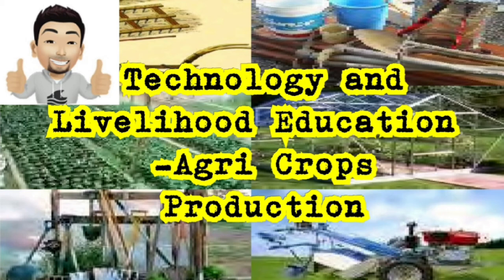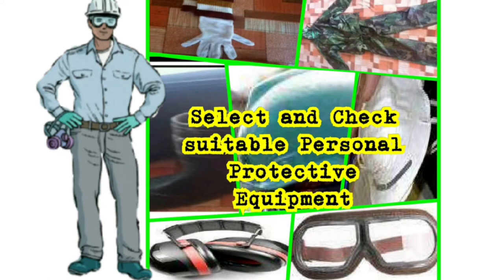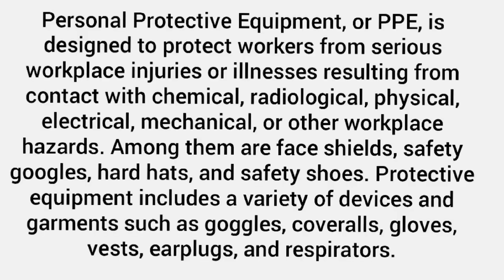Our topic for today is to select and check suitable personal protective equipment PPE prior to use. Personal protective equipment or PPE is designed to protect workers from serious workplace injuries or illnesses resulting from contact with chemical, radiological, physical, electrical, mechanical, or other workplace hazards.